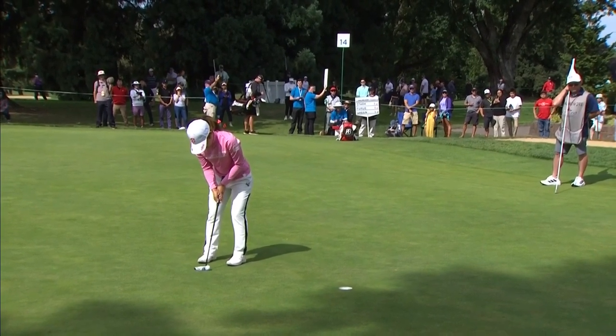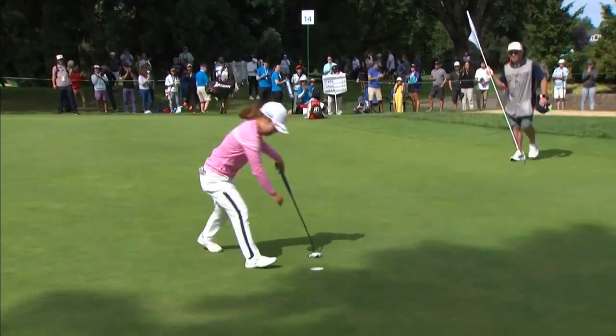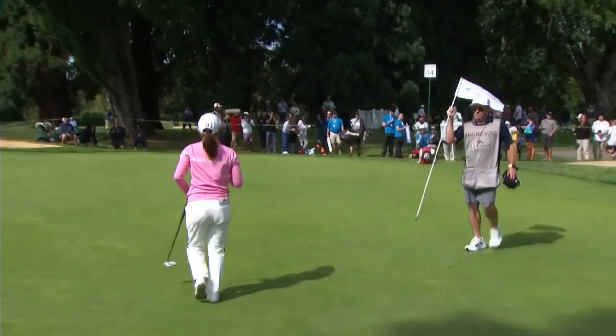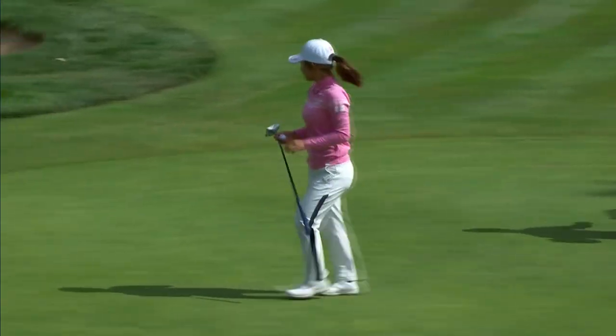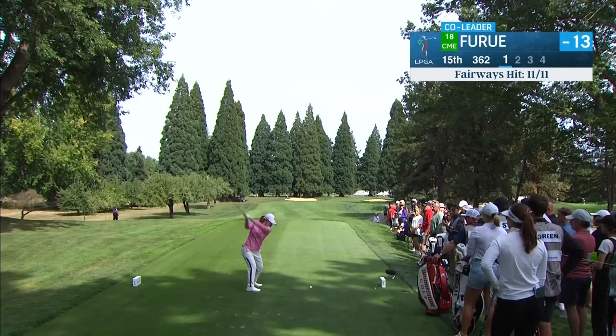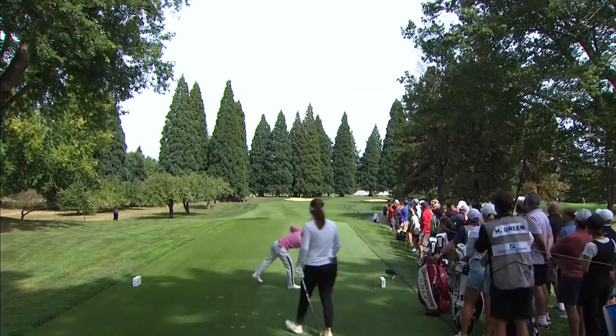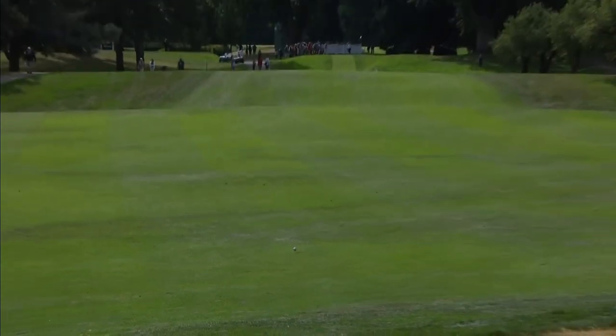Her putting has looked really solid — I love her putting stroke. Same distance back and through every time, very efficient. No movement of her head or her lower body. With the flag down that right side today, you can't afford to miss your tee shot even down the right half of this fairway — and this one's going to be great. Her game is set up absolutely perfectly for this golf course.